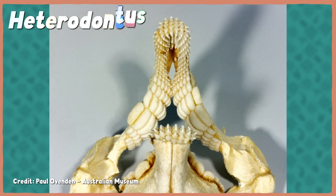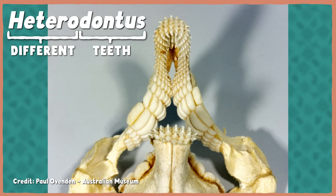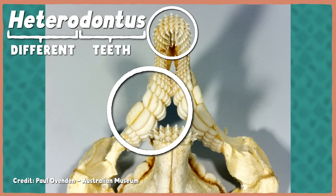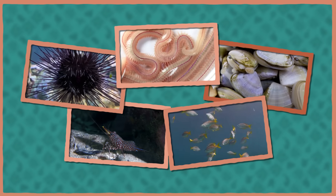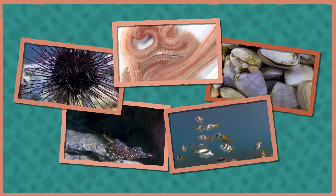The genus name Heterodontus literally refers to different teeth. These sharks have pointed ones in the front for catching prey, and rounded molar-like teeth for crushing shells in the back. They use this specialized setup to eat small prey off the sea floor, including sea urchins, bristle worms, mollusks, crustaceans, and small fish. Younger individuals have a higher proportion of pointier teeth, suggesting softer-bodied animals make up more of the diet earlier in development.